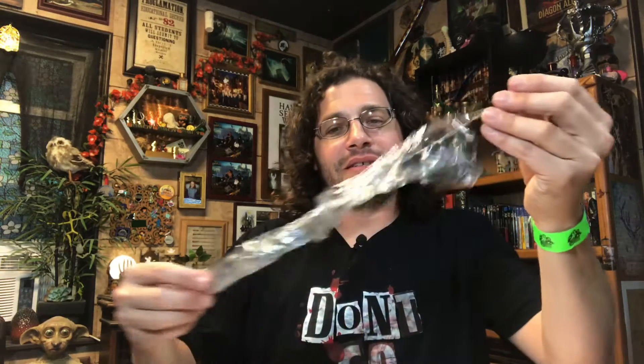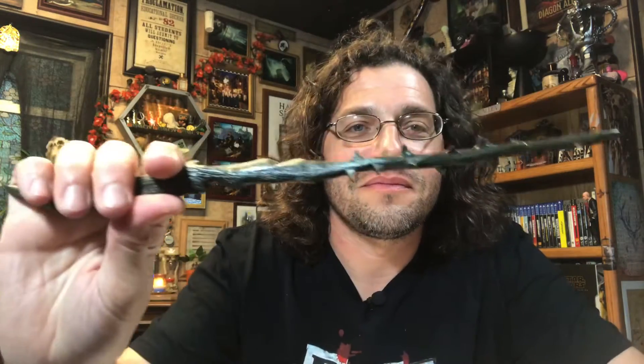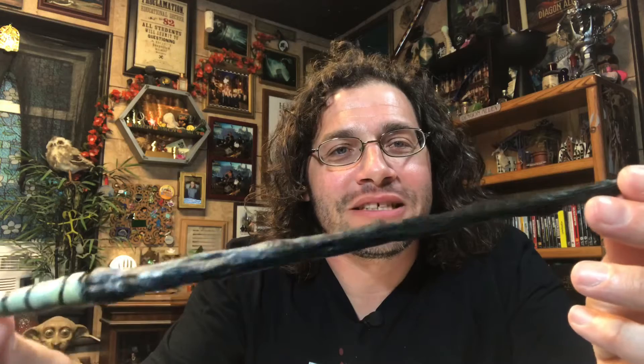This is our Death Eater Thorn Wand. It feels dangerous just to hold it — like you're going to hurt yourself holding a wand like this. That seems appropriate for a Death Eater. And now the Death Eater Skull Wand — pretty creepy looking skull, I dig it. The wood is all twisted and warped. Again, appropriate. It's October now, the Halloween season, and a lot of ghouls and ghosts are out roaming the streets — these are right on brand.